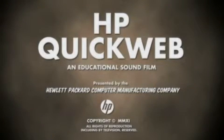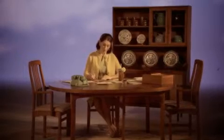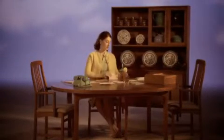The following message is brought to you by the Institute for Better Computing. Communication with the outside world once required hours of painstaking composition and phone calls back and forth. Keeping in touch was one big to-do list.